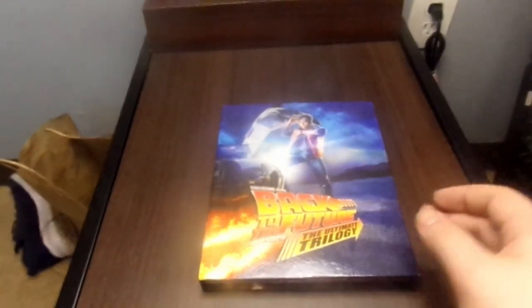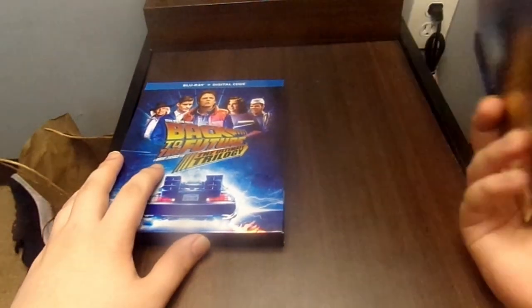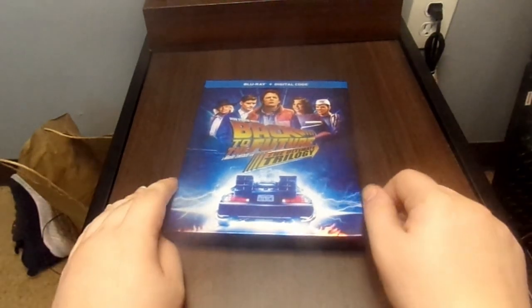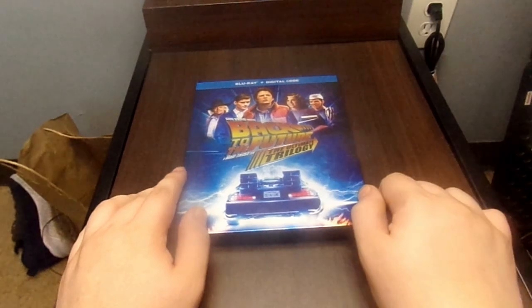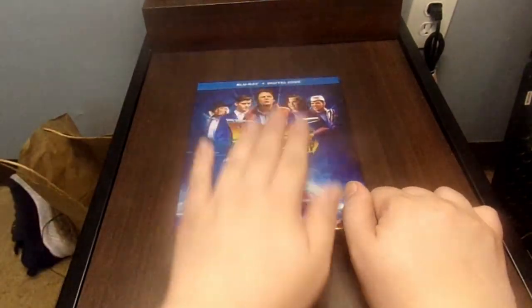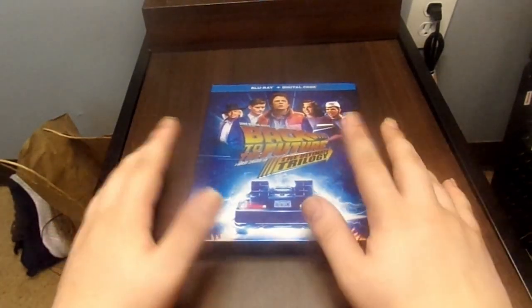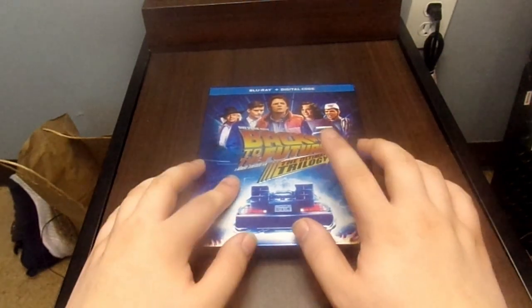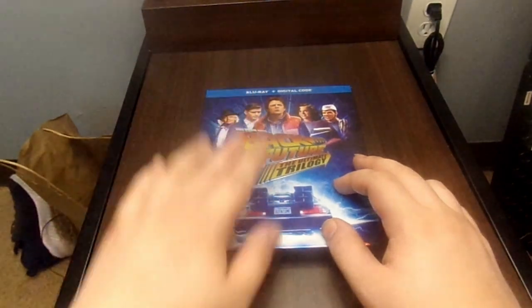I hope you guys enjoyed this video. Let me know in the comment section down below what you guys thought of the Back to the Future franchise, and what is your favorite movie out of the entire Back to the Future trilogy — is it Part 1, Part 2, or Part 3? If you enjoyed this video, please leave a comment, leave a like, and hit the subscribe button and the notification bell so you'll be the first to know when a brand new video goes up right here on the channel.